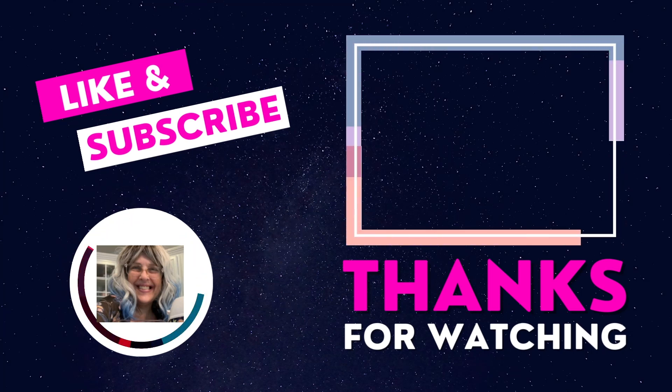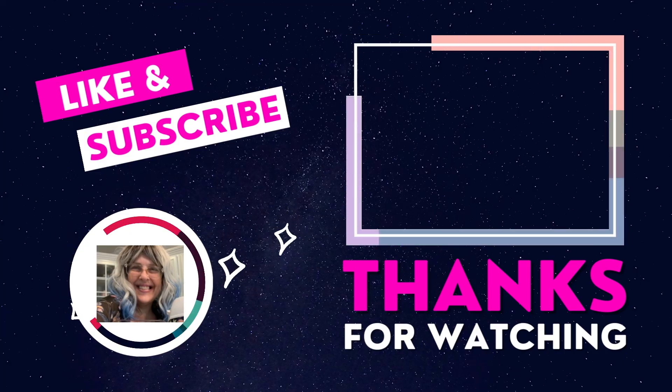Thanks so much for coming and watching. Give me all the likes, comments, and love that you can — I appreciate every bit of it. Have an amazing week.